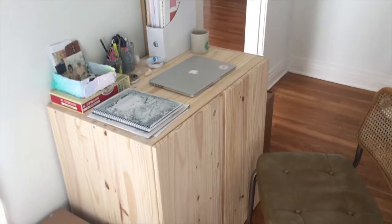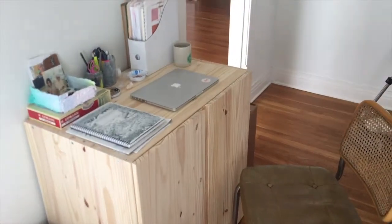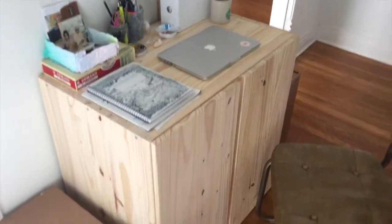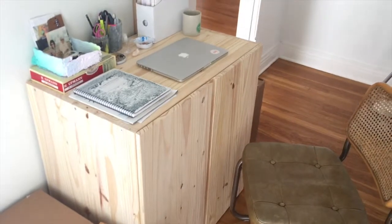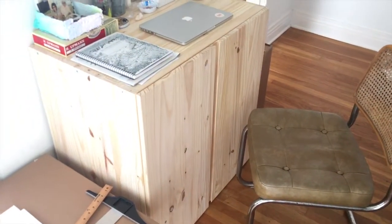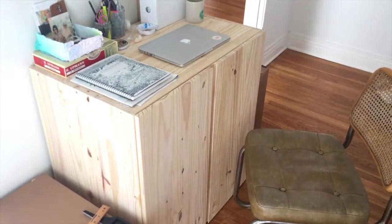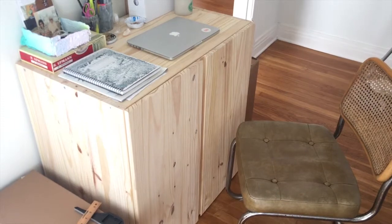The first area I'm going to show you is my desk slash a million other things. It's this new piece I just got from Ikea that I've been wanting for a long time and I'm so glad I got it. It's the Ivar cabinet and it holds everything — I even use the top as a desk. It's just exactly what I needed and it's awesome.